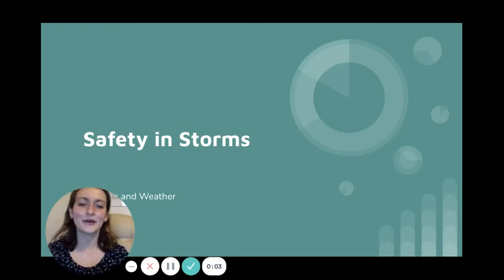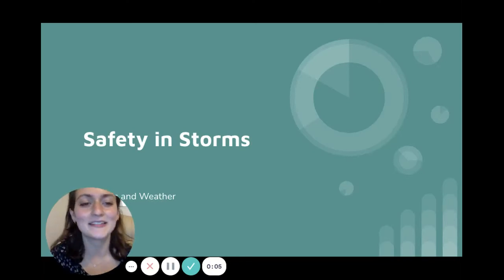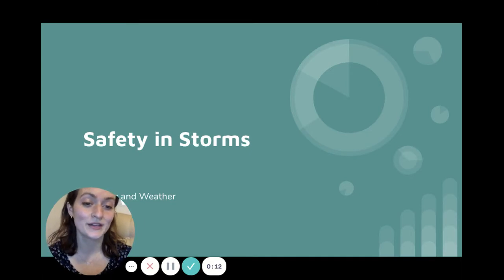Hi Kindergarten! Today we are going to continue learning about seasons and the weather with today's lesson which is called Safety in Storms. So we're going to learn a lot of very important information.